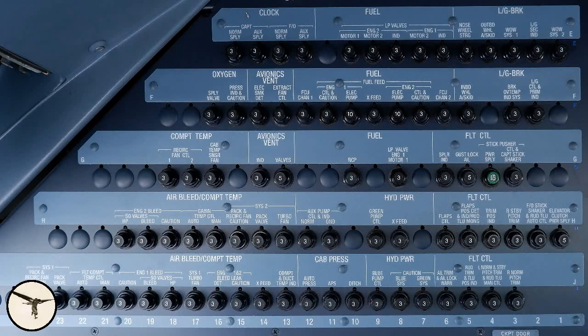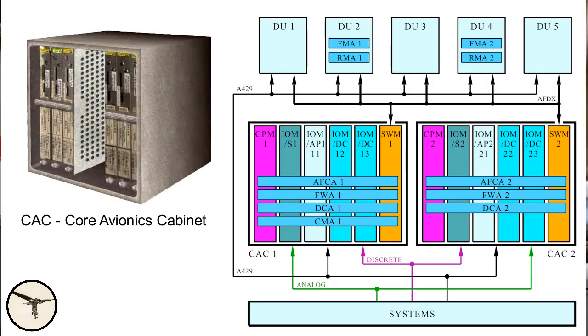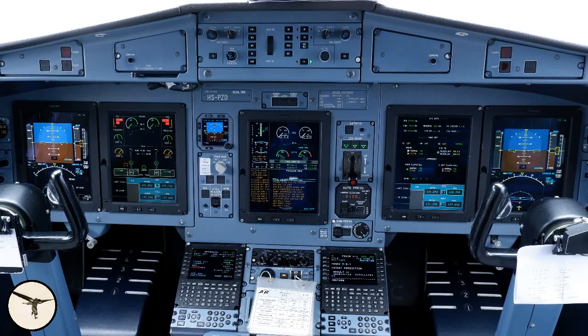There are even more circuit breakers behind the first officer's seat. The 600 variants have a glass cockpit consisting of five LCD screens. The heart of the system are two core avionic cabinets, CAC number one and CAC number two. They do a lot of processing and replace some functions otherwise performed by separate computers in all the ATR variants. The instrument panel is very different from the previous models, with five LCD screens called display units. They are fully interchangeable, and it's their location that defines their function.